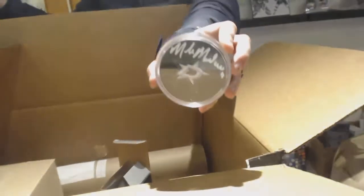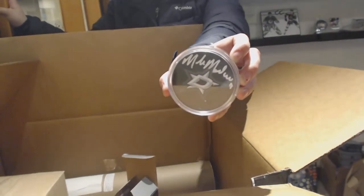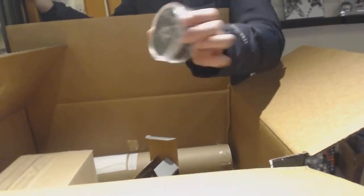We've got a Mike Modano auto puck. So that's the first one — Mike Modano autograph puck.